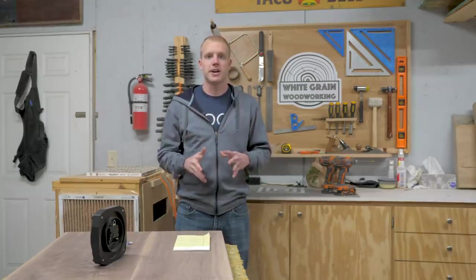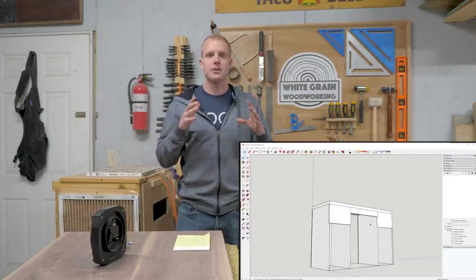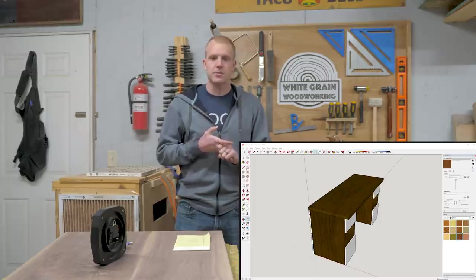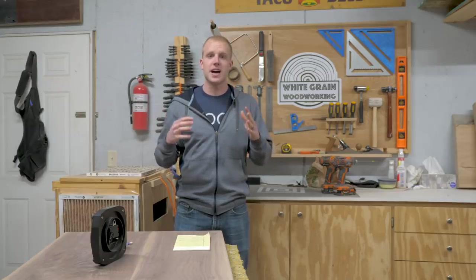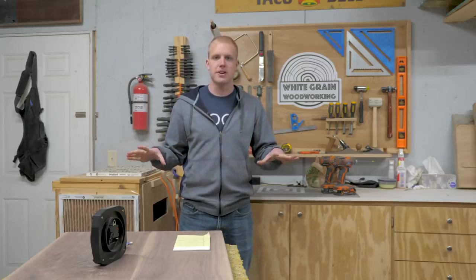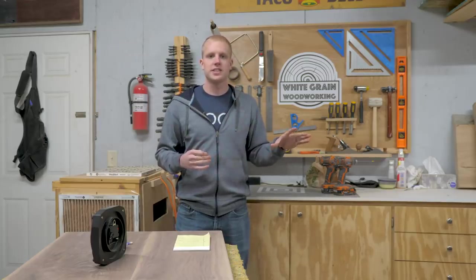Coming in at number seven, we have Google SketchUp. This tool takes a long time to learn — Jay Bates has a wonderful series of tutorials on it — but if you invest the time up front, it will save you so much time on the back end, especially when pitching deals to clients or reworking joinery. By the time you build something in SketchUp, you know exactly what joinery methods you'll use, exactly how much material to buy, and you won't waste material or show up to the store short on plywood.